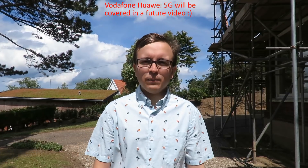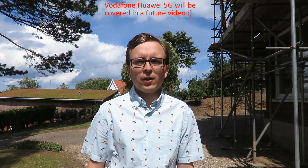Essentially, if the location is Vodafone Ericsson for 2G, 3G, and 4G, then it will clearly be getting Ericsson for 5G. Whereas areas like Manchester, Liverpool, and Birmingham — which are Huawei for 2G, 3G, and 4G — will then get Huawei for 5G, because of the non-standalone format of this.